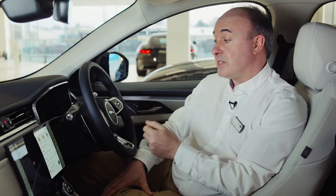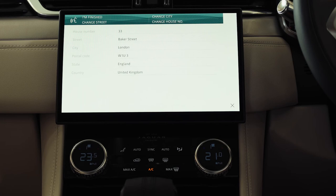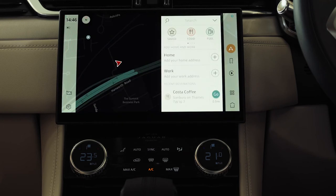Destinations can be easily set by voice. Hey Jaguar, take me to 33 Baker Street, London. You can say 'I'm finished' to set the location or 'change' followed by the address if you wish to edit.